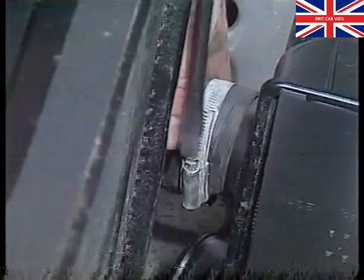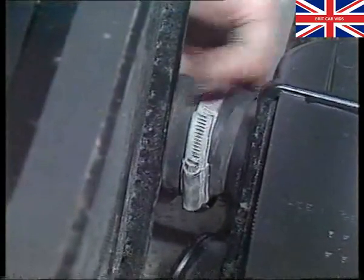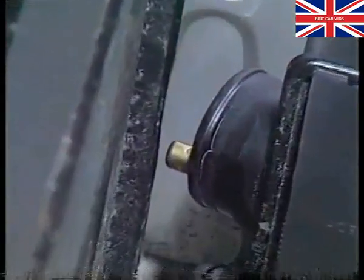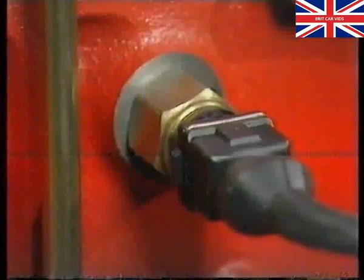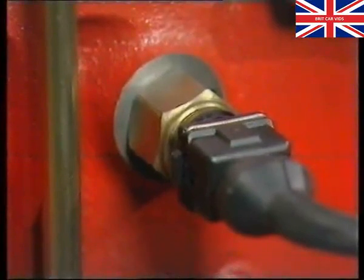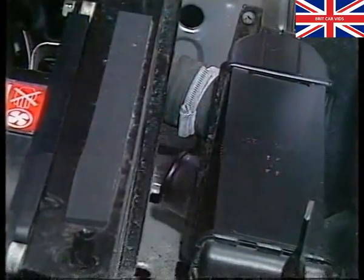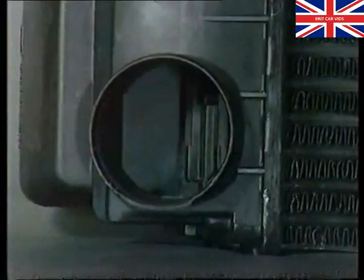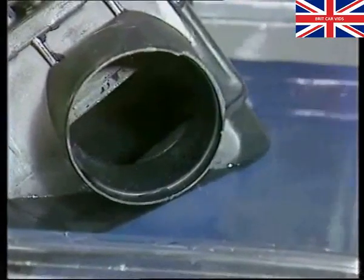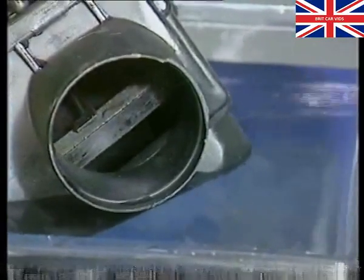Lack of power on the Montego Turbo can be caused by failure of the thermostat in the intercooler. This will allow excessively hot air to blow into the cylinders, which in turn will cause detonation. The knock sensor will detect the detonation and fully retard the ignition timing, causing lack of power. To test the thermostat, remove the bottom hose from the intercooler and see if you can move the flap by hand. If its operation is still suspect, remove the intercooler to check the thermostat. Immerse the thermostat underwater at 55 degrees Celsius — if there's no movement, the intercooler is faulty and will have to be replaced.